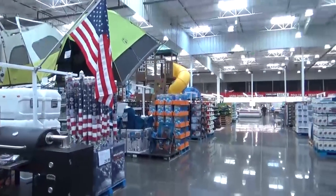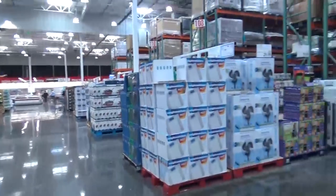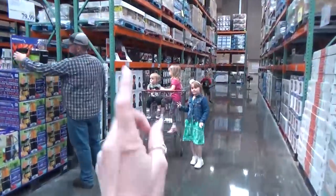Check it out you guys — we almost have Costco entirely to ourselves. It's very quiet today, except for those guys — they're not quiet.